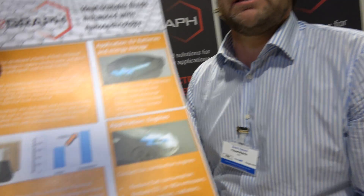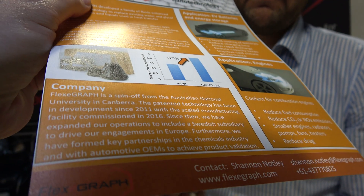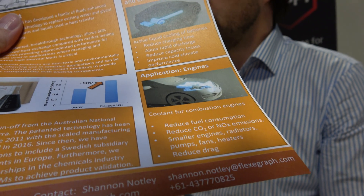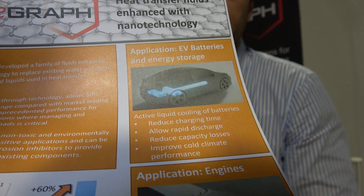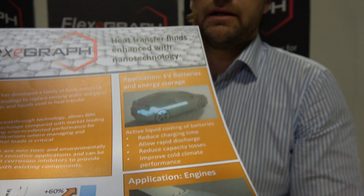For an electric drivetrain, there's an issue with heat when it comes to charging. Our technology can allow faster charging and increased battery density. In cold temperatures, there's performance and capacity loss — we'll be able to bring warmth to the system more quickly.